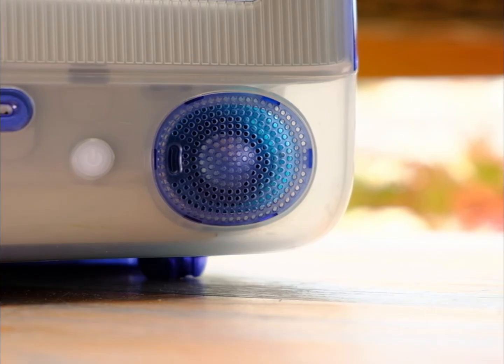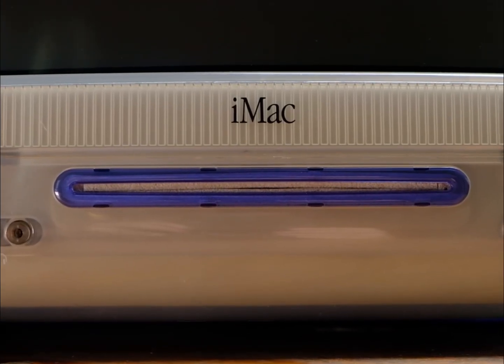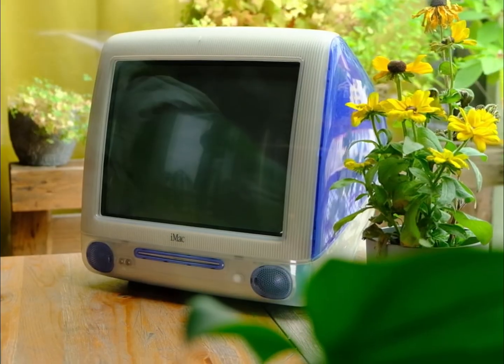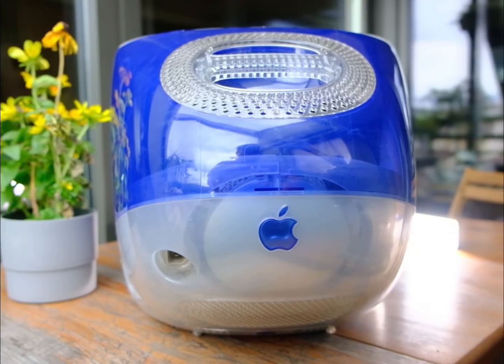But walk into any electronics store today and they will tell you this is a piece of junk — e-waste, garbage, something that belongs on a landfill. When I was eight years old, this used to be a second-hand computer store and I remember staring at the window thinking I could never afford it. Now I have one, and the world's telling me it's worthless. I don't accept that.